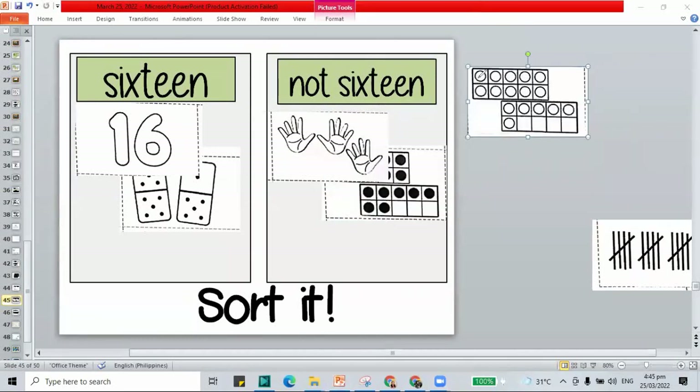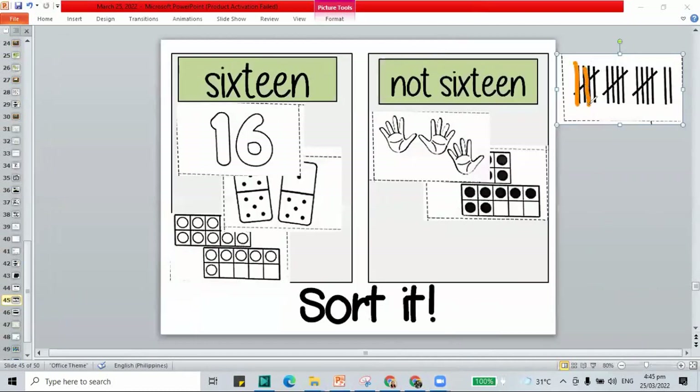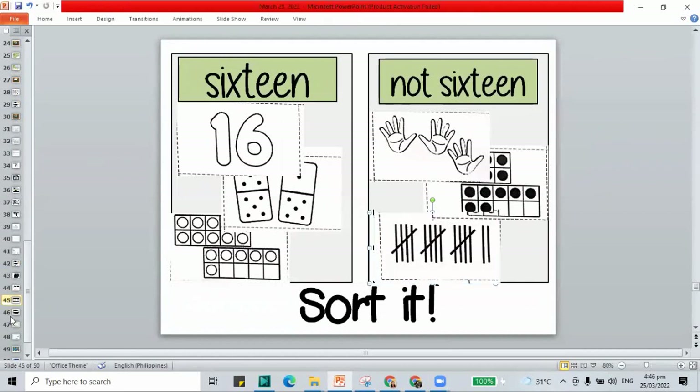This frame — let's mark and count: 1 through 16. That shows 16 — put it in this column. How about the sticks? Count: 1 through 17. That's 17, not 16 — put it in the other column. That ends our worksheets for today.